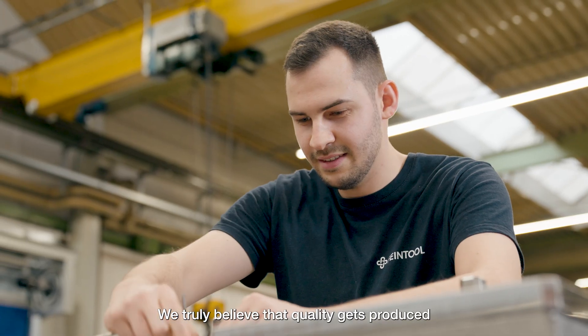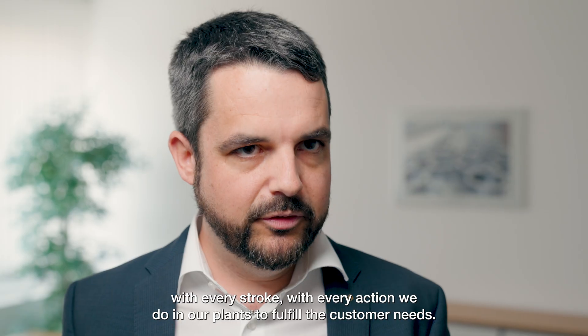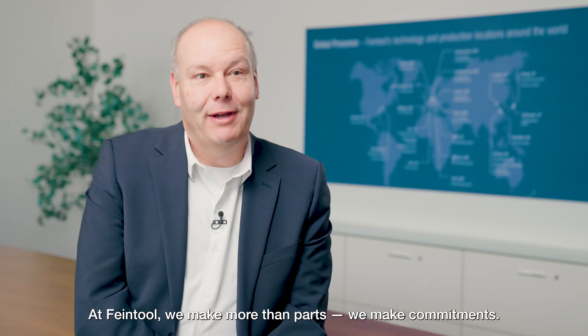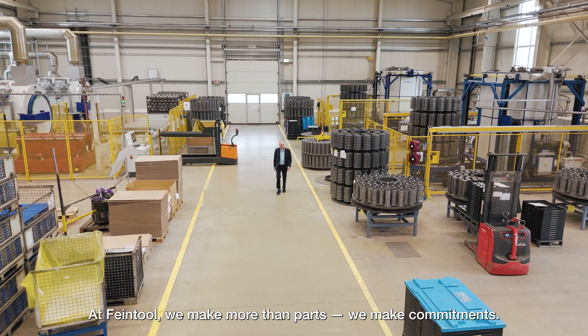We truly believe that quality gets produced with every stroke, with every action we take in our plants to fulfill customer needs. At FineTools, we make more than parts — we make commitments.